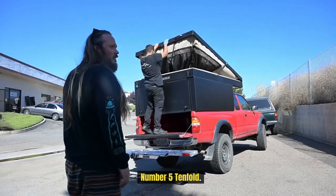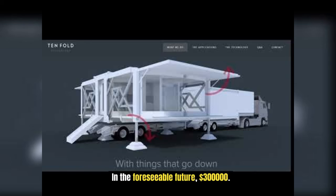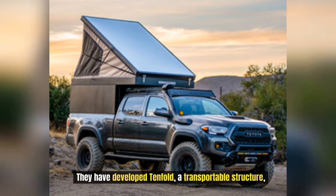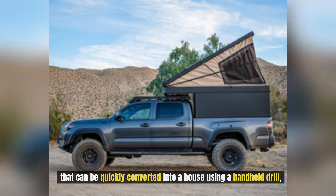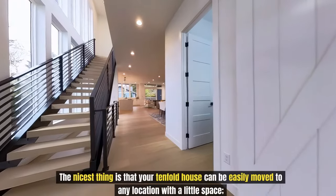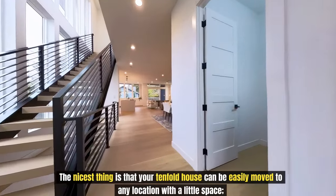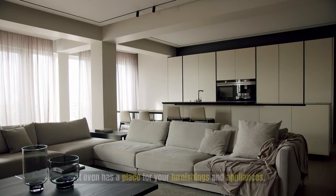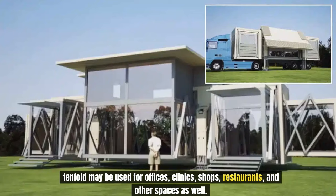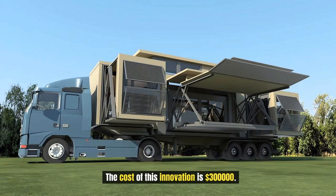Number 5: Tenfold, $300,000. A company by the name of Tenfold Engineering is revolutionizing the way we think about homes. They have developed Tenfold, a transportable structure that can be quickly converted into a house using a handheld drill and no heavy machinery or conventional foundations — it's like putting together a puzzle. Your Tenfold house can be easily moved to any location. It even has a place for your furnishings and appliances, and may be used for offices, clinics, shops, restaurants, and other spaces as well. The cost of this innovation is $300,000.